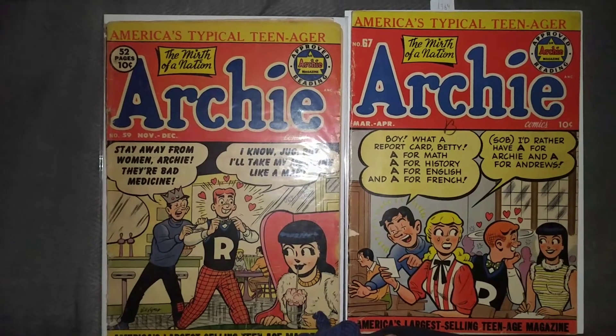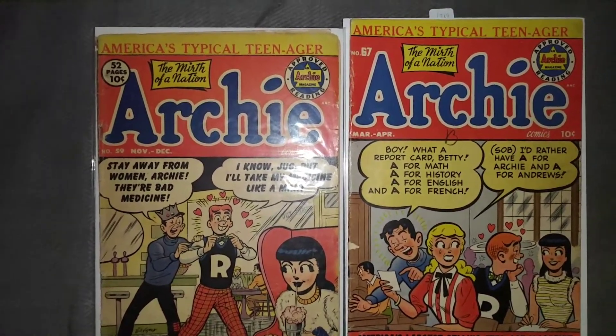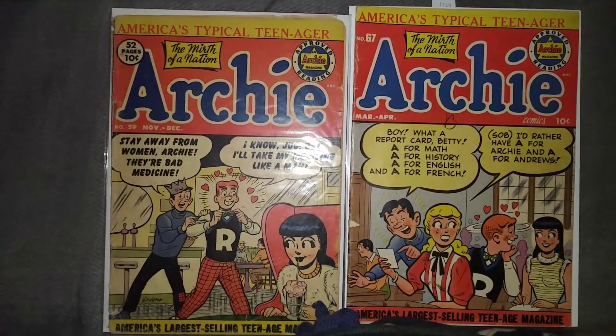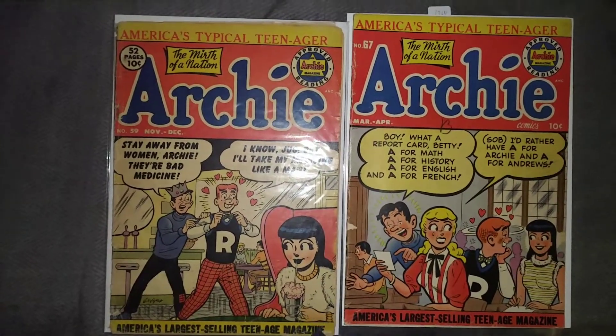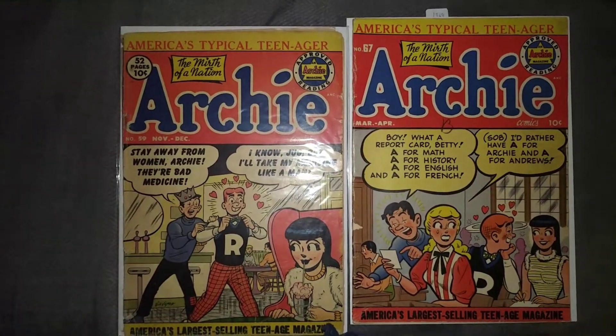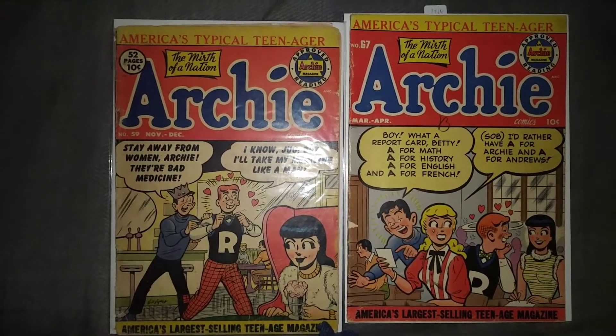I might be buying some Looney Tunes Merry Melodies from mycomicshop.com — reading copies, they go for about two dollars something a piece, so very reasonable. I do have two more Archies coming, I think on Friday, so I'll have another video then.